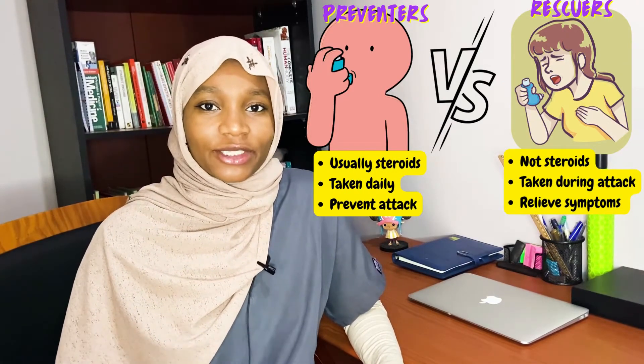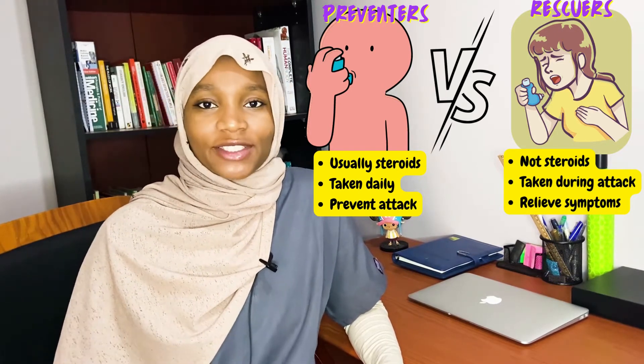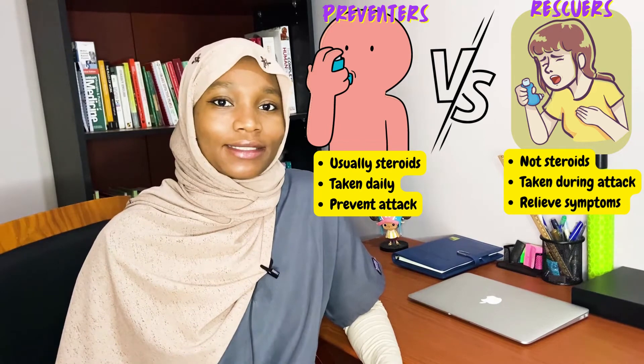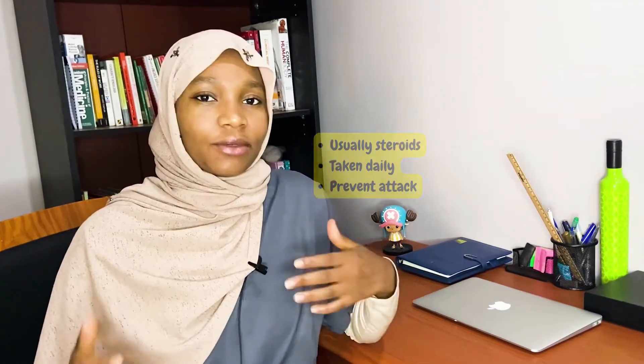Preventers work to reduce the inflammation in the lungs or airway, thereby preventing asthma attacks. Rescuers are usually taken during an attack — they work to open the airways, thereby relieving symptoms. Some inhalers contain a mixture of both preventers and rescuers. You might be on one type or both, depending on the level of your asthma control, and that decision will be made entirely by your doctor.